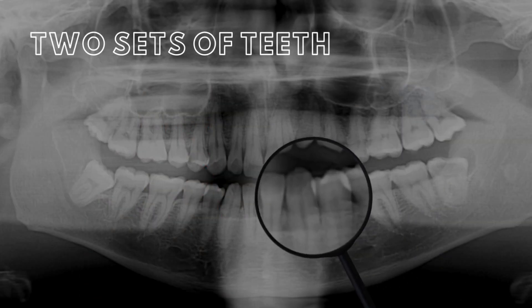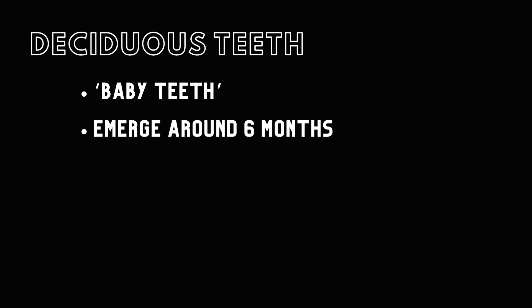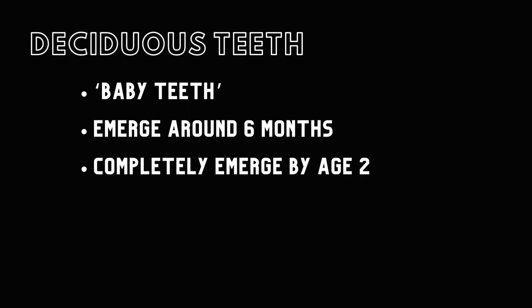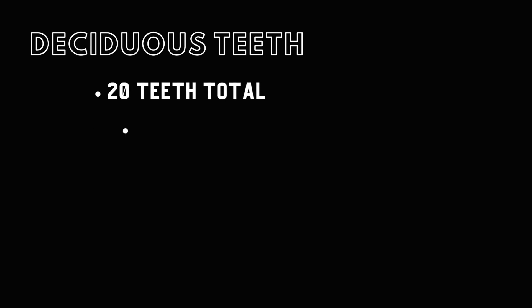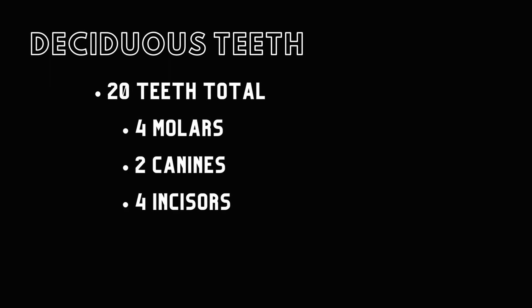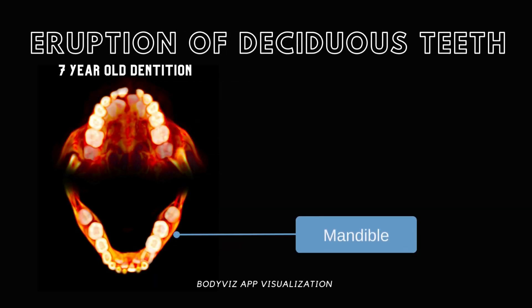As we mature, we develop two distinct sets of teeth. The initial set, known as deciduous or baby teeth, usually emerge around six months, completing their appearance by age two. This set comprises twenty teeth in total — four molars, two canines, and four incisors in both the mandible and the maxilla. The deciduous teeth of the mandible usually erupt before their counterparts in the maxilla.